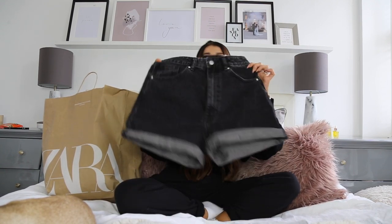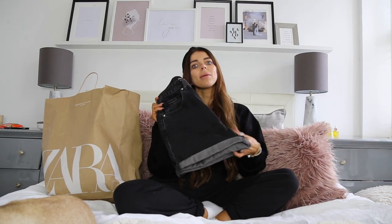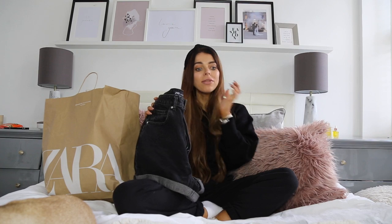They also have them in a light blue colour which is really really nice, so I will tag those on my 21 Buttons as well for you.